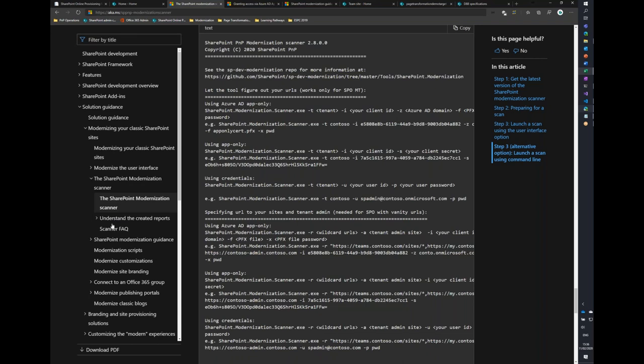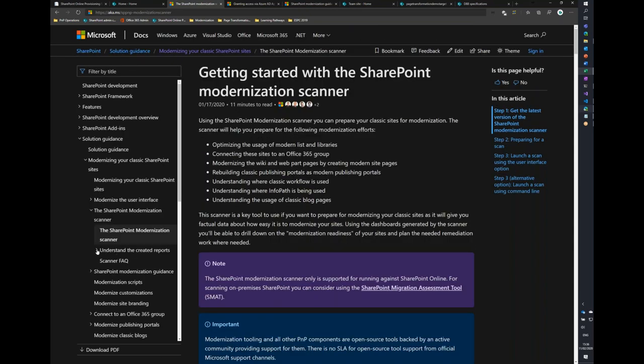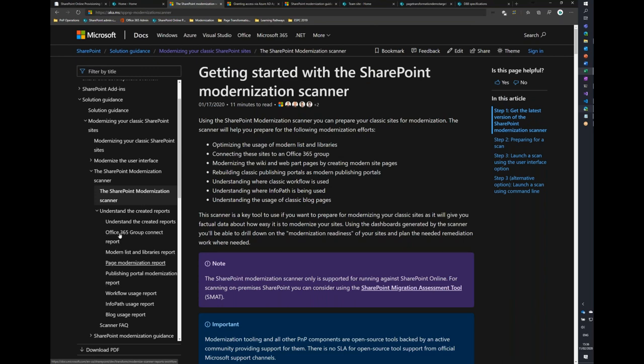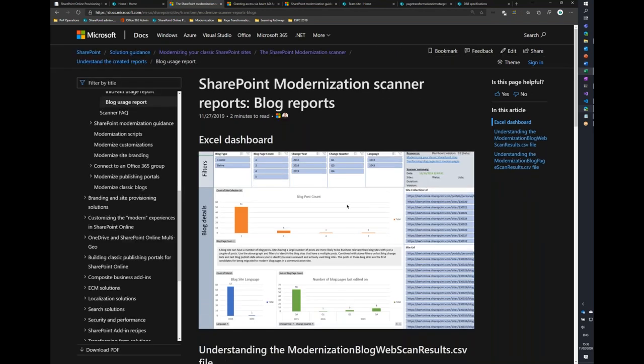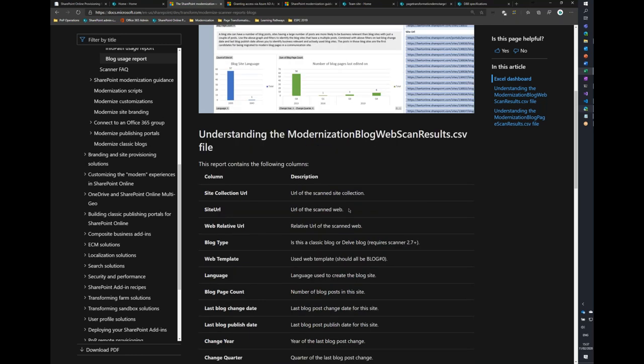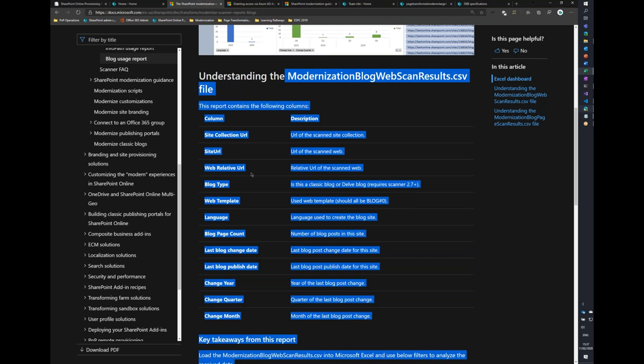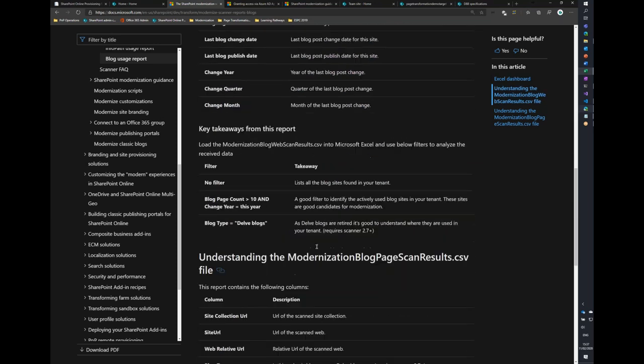If the scanner output is hard to fully understand, go to the documentation. From the scanner getting-started page, there are sub-sections explaining each report — for example, the blog report explains what CSV columns are generated, what the key takeaways are, and how to filter the Excel and CSV files to get learnings. All of this is documented and available for you.